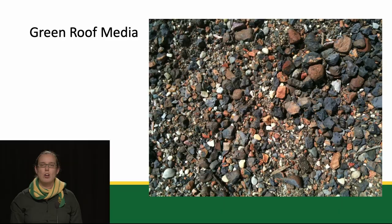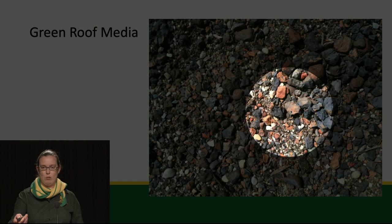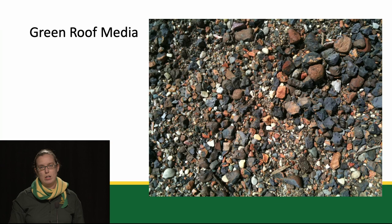On top of the growing medium are the plants. Green roof media, or growing medium, is made up of about 50% heat expanded slate or shale. Sometimes it also includes terracotta components. Using heat to expand it makes it more porous, lighter weight, and able to hold a little bit of water. The rest of the media is made up of other lightweight materials and some organic matter.